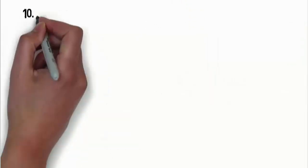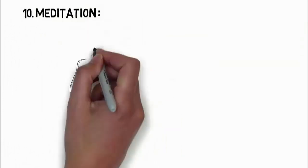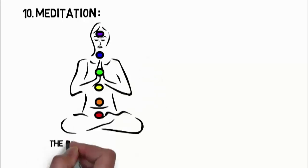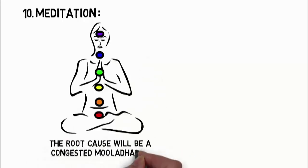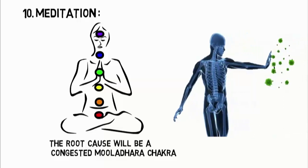The tenth one is Meditation. This technique can do wonders. It is believed that whatever be the issue, the root cause will be a congested muladhara chakra, and thus meditation aims to decongest the yoni and unleash the body's inborn healing power.